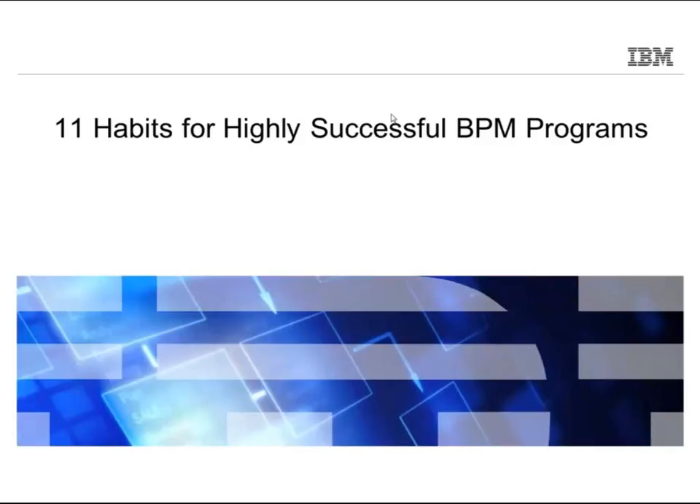We're going to go through the collection of 11 habits of successful BPM projects. We've been collecting this for almost a decade now, and frequently we get questions from customers like: how do I be successful? What are the patterns or best practices? We've collected from our customers, both big and small, these successful patterns or habits that are characteristics of organizations truly able to drive BPM adoption and success.